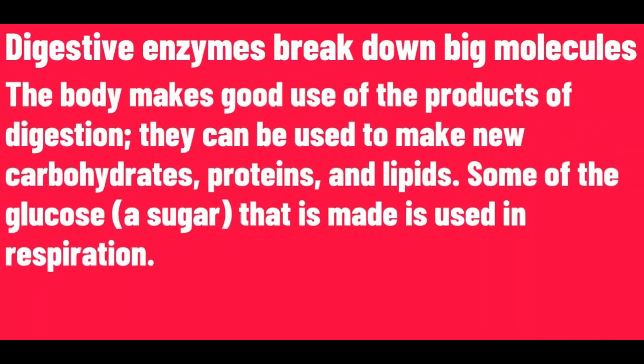The body makes good use of the products of digestion. They can be used to make new carbohydrates, proteins, and lipids. Some of the glucose that is made is used in respiration.